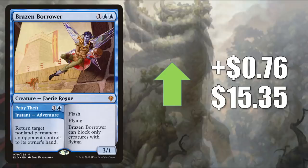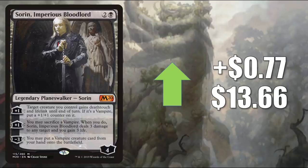Brazen Borrower also shows up in a lot of decks outside of Standard — you'll see it in Pioneer, Modern, Legacy, Vintage, and Commander. Number 4 is Sorin, Imperious Bloodlord, going up $0.77 to $13.66. This card is rotating out but still going up in value because it's good in other formats. In Pioneer you'll find it in Mono Black Vampires; in Commander it's in Edgar Markov, Vito Thorn of the Dusk Rose, and more. Also, there's a new Baron Sengir coming in Commander Legends, which we'll see later in the video, and Zendikar Rising is bringing up some vampires — here's an example: Drana, the Last Bloodchief.